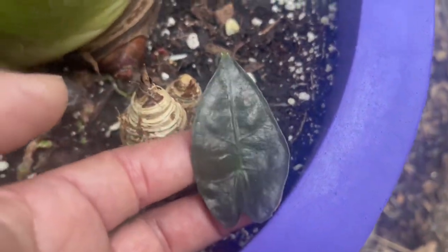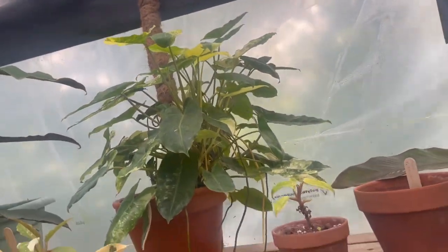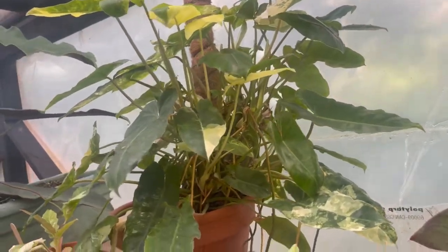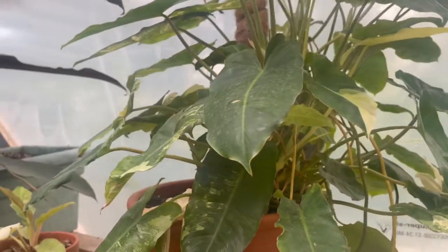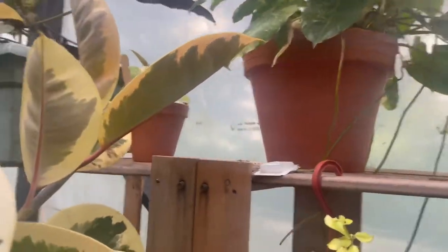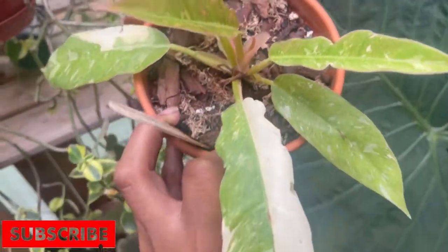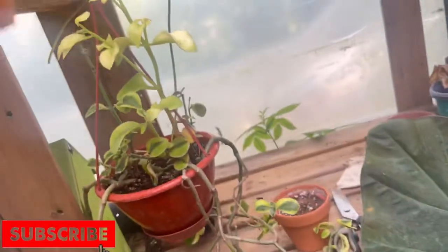This is the Philodendron Burl Marx — it's an absolute gigantor. It didn't have any aerial roots before, but you can see them now. Going down below, it's actually found its way into another pot, so it must be very, very happy. We've also got two new leaves on the Ring of Fire Philodendron, plus one more coming in — very excited.